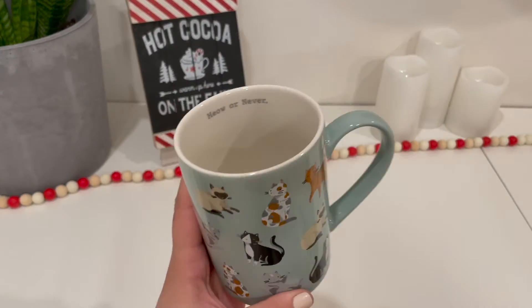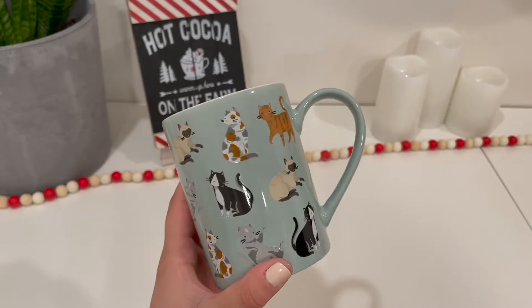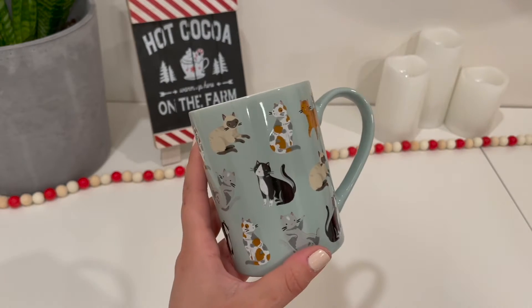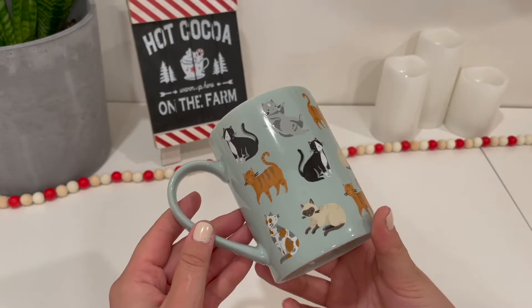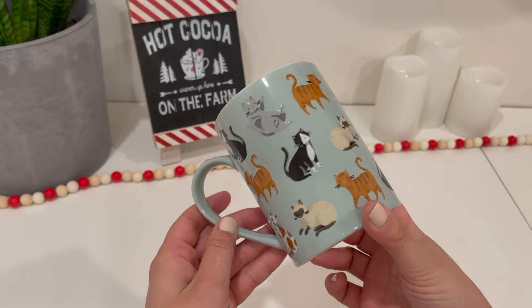The next stocking stuffer I have is a mug. This one has cats on it and it says 'Meow or Never' — it's super cute. I picked this one up from Real Canadian Superstore, but HomeSense and Winners also have some really cute ones. This one was $4.99, so it's a really good deal.